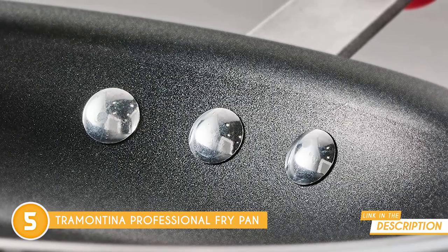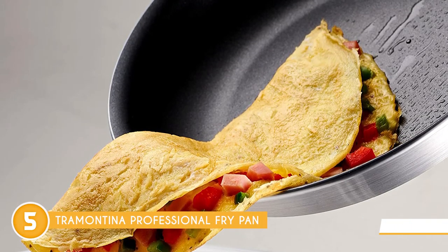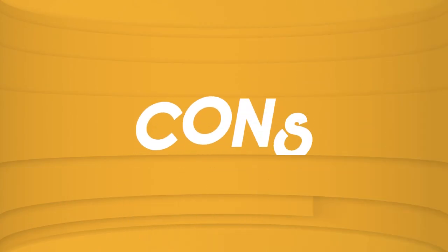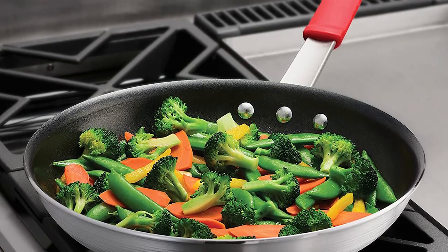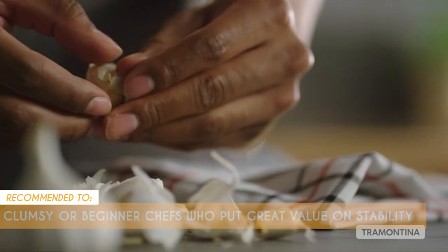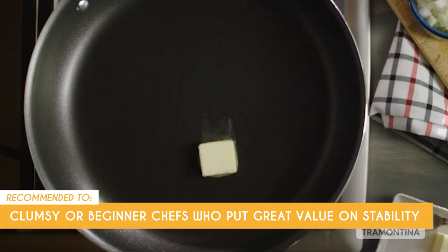Just when we thought it couldn't get better than that, we found that this cookware is NSF-approved, so we can use it on gas, electric, and ceramic glass cooktops, and it's oven-safe up to 400 degrees Fahrenheit. But keep in mind that you shouldn't preheat it without any food on it since it may cause fumes and jeopardize the finish. The TrustedShoppingGuy team recommends this for clumsy or beginner chefs who put great value in stability, since this one has three strong rivets to keep the cooking surface in place.